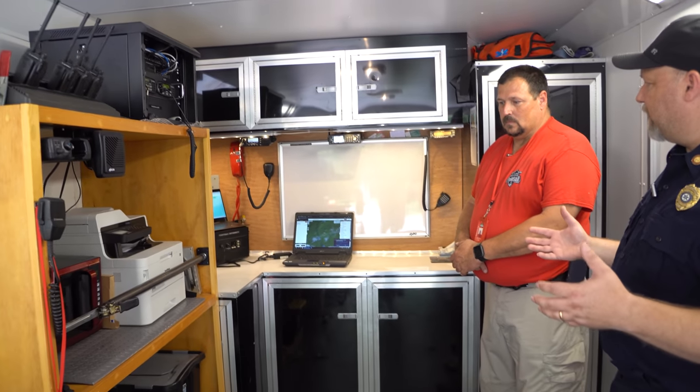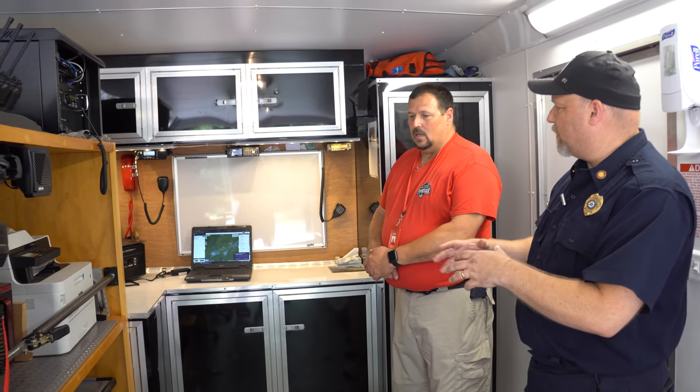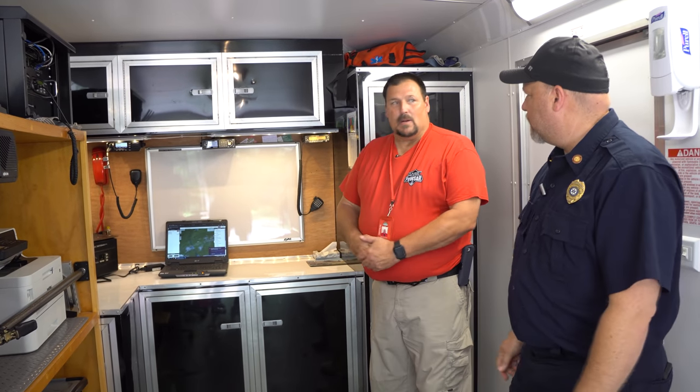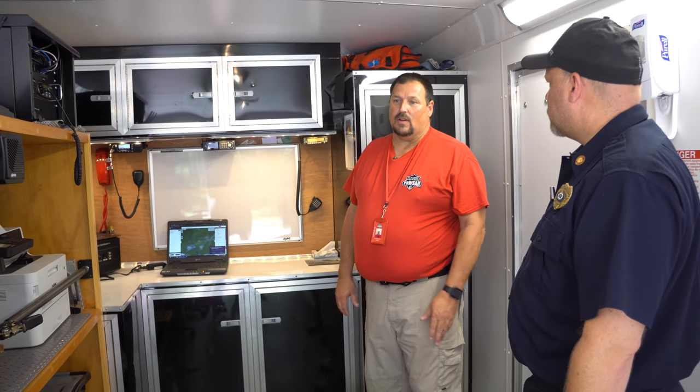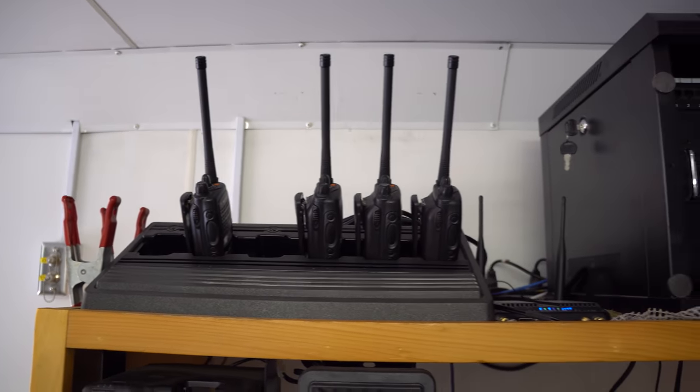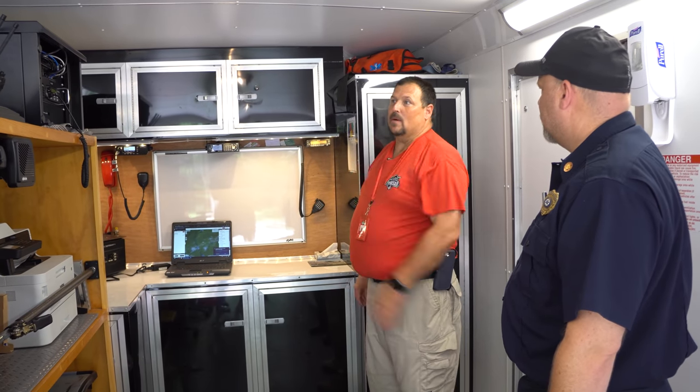Do all your members have their own radios? A little bit of both. Some team members have the digital radios, most have the analog older system radios, but we do have spares — if they come in and the battery's dead or they've been out all day and their battery goes bad, we can back them up with more.